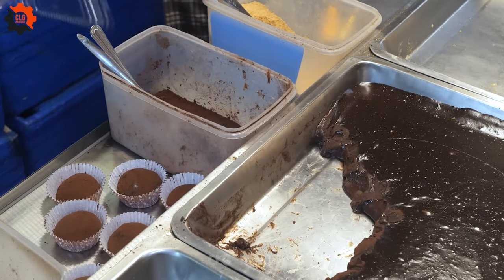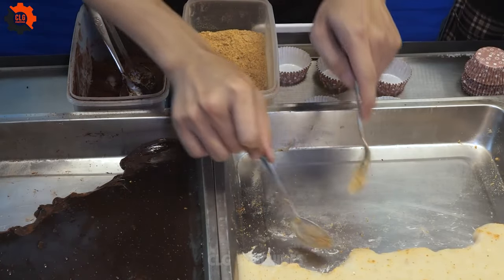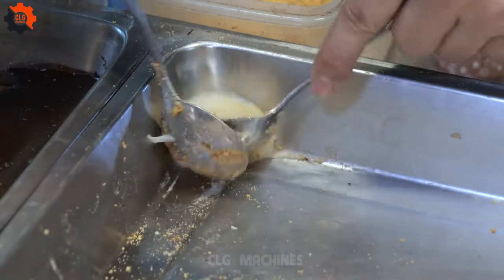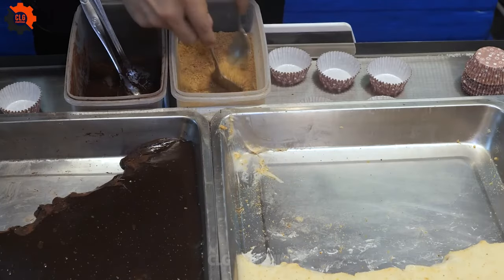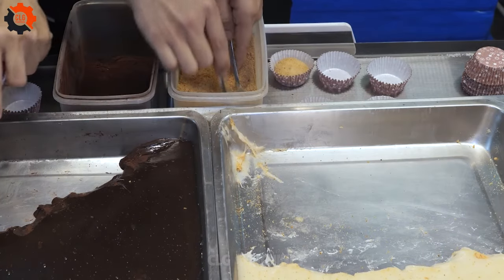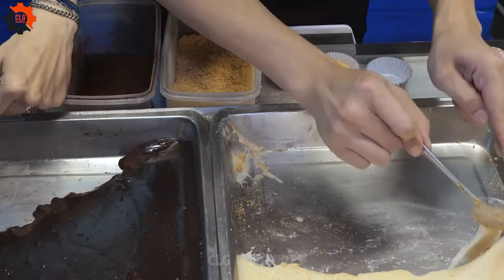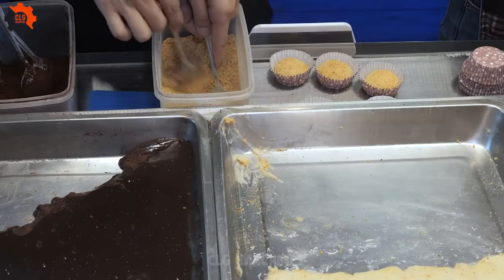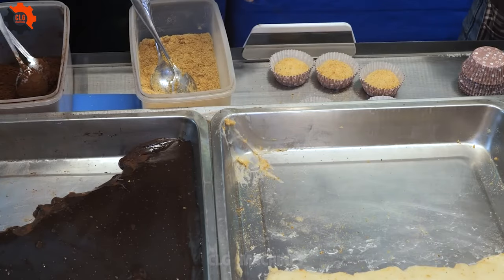The preparation of the Taiwanese milk tea bun involves a meticulous process that transforms simple ingredients into a symphony of flavors. The dough, crafted from flour, yeast, milk, and sugar, undergoes careful fermentation to achieve its signature pillowy texture. Meanwhile, the filling is infused with the fragrant essence of Taiwanese milk tea, marrying creamy richness with a hint of tea's subtle bitterness.